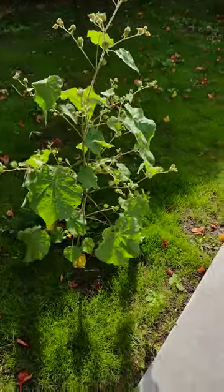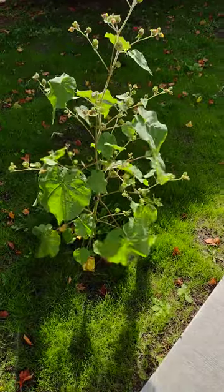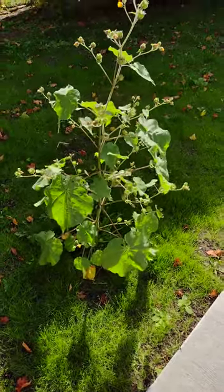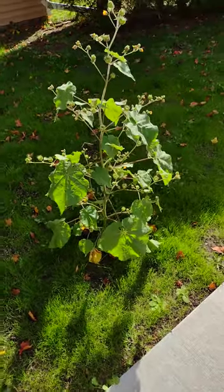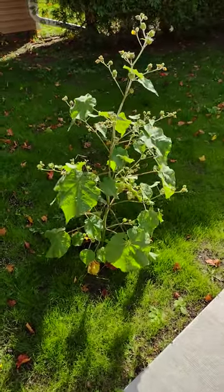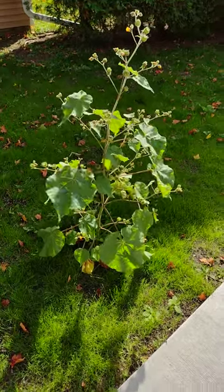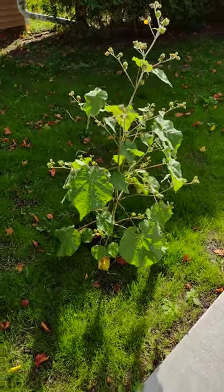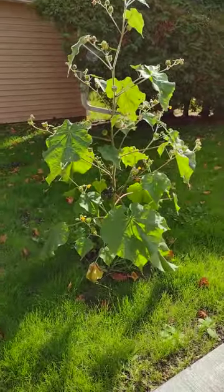I was growing some grass and then I got this velvet leaf plant, which is an invasive species native to Southeast Asia but it's here in the upper Midwest. It hinders corn crops. It was introduced in the 18th century, I believe. It's not a good plant to have with your corn or your soybeans. It grows up to eight feet tall — right now it's about four feet tall.